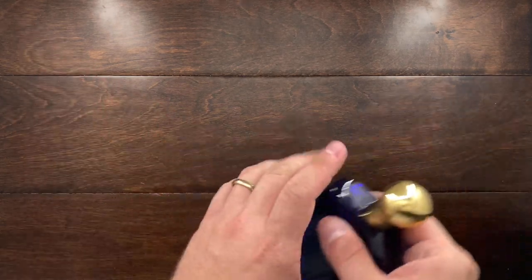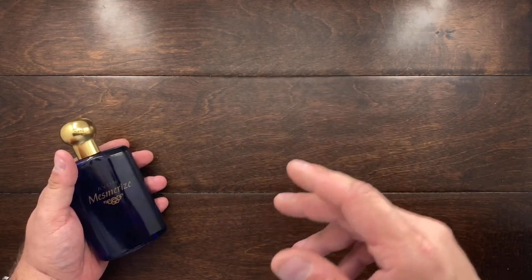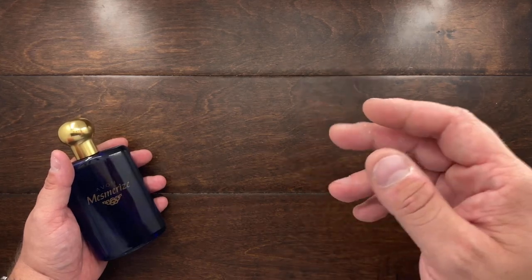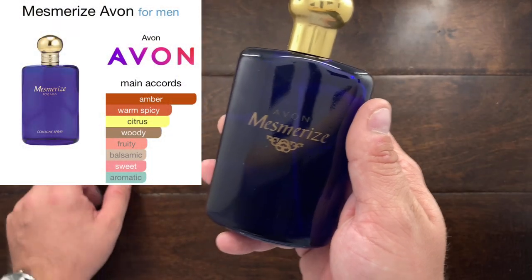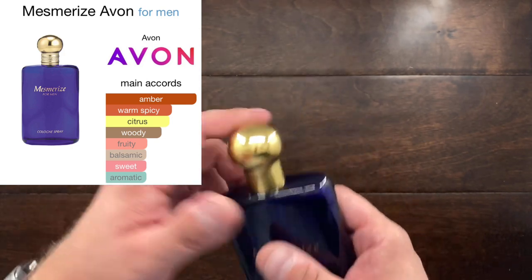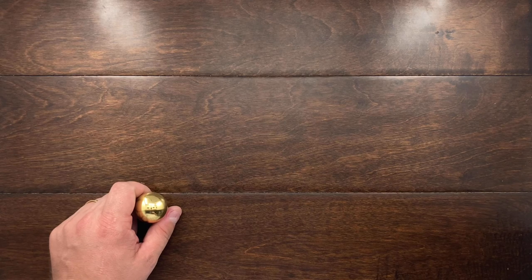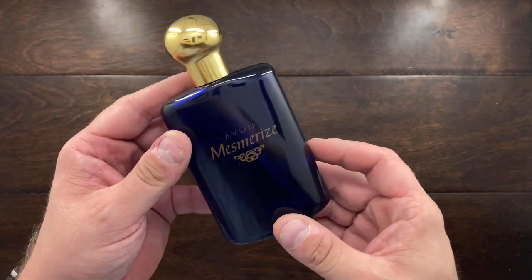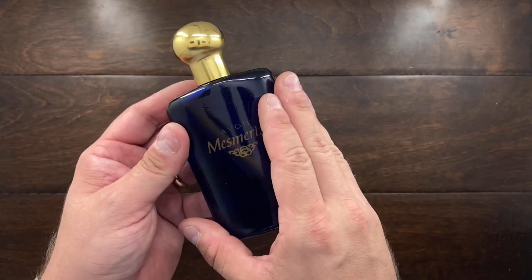The first group is really what I wear at night in the evenings or when I really want to relax. This is Mesmerized by Avon, and this has a wonderful fragrance. I can never really put my nose to it, but it's floral, woody, not smoky, but it's very mysterious — a very interesting character to it. I think it's a fantastic fragrance and it's very affordable.